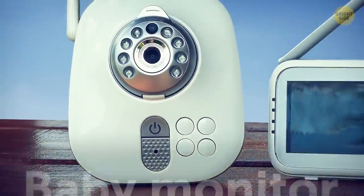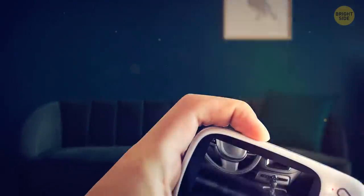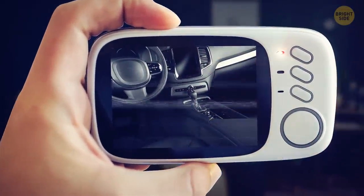Consider buying a baby monitor and hiding it in the back seat. It will ensure you have a very affordable surveillance monitoring system, ready to alert you of a sudden break-in.